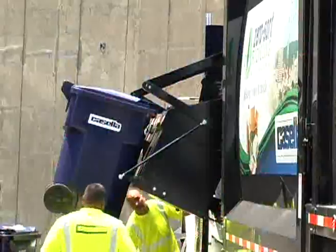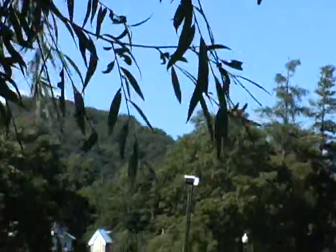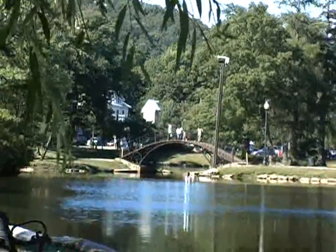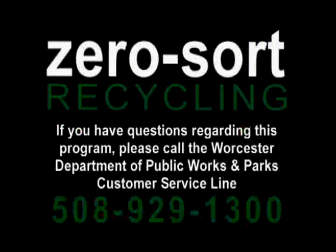As the City of Worcester continues to improve its recycling program to make recycling easier, increase participation, and save money, we thank you for your help and commitment to making Worcester a greener place to live. Zero Sort Recycling in Worcester is here and now — let's do it.